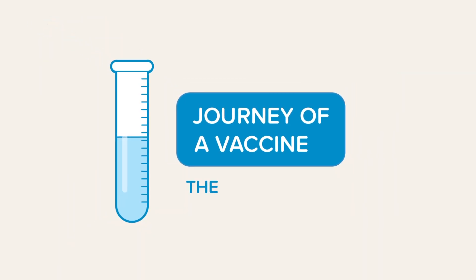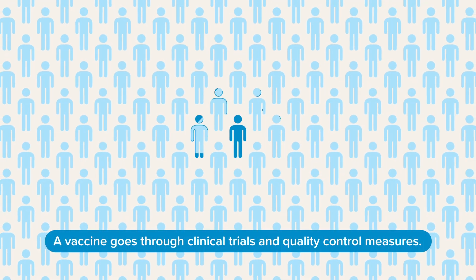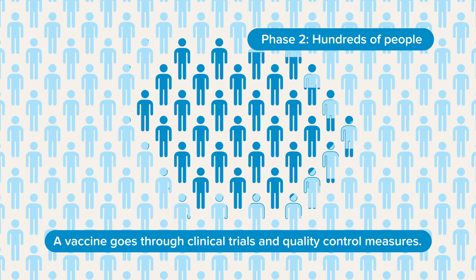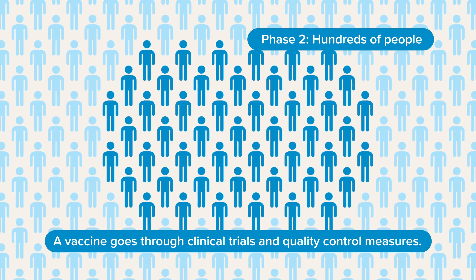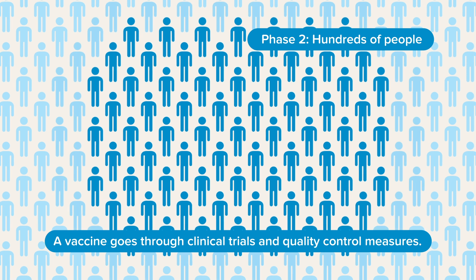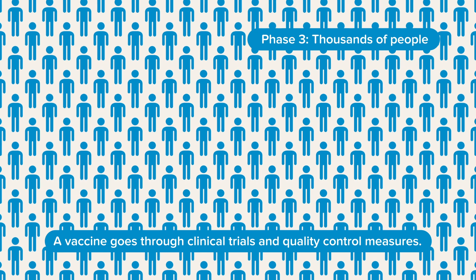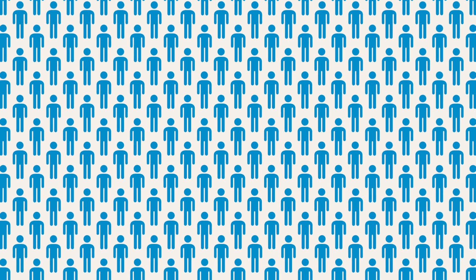The journey of a vaccine. After proceeding through the three clinical testing phases and extensive quality control measures, an approved vaccine will begin production. WHO works with national regulatory authorities to continuously assess the quality and safety of each potential vaccine throughout its development.